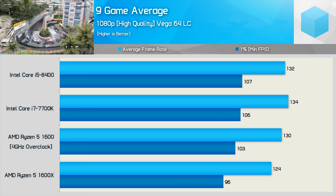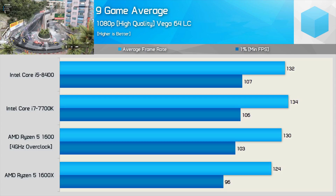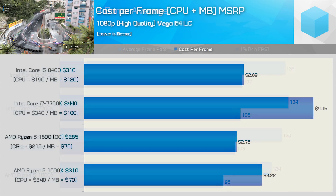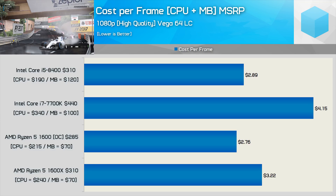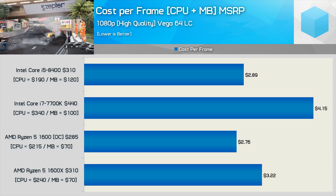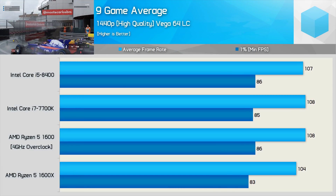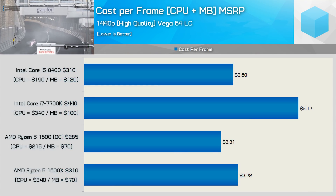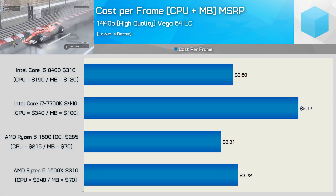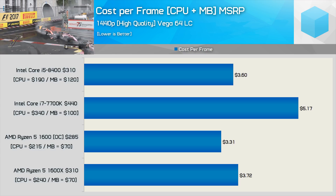Moving to 1080p, whereas the 8400 was 11% faster previously, it's now just 4% faster. This means when comparing cost per frame, the 8400 now costs 5% more, making the overclocked Ryzen 5-1600 slightly better value. Then at 1440p, where we are heavily GPU bound, there is zero performance difference between the R5-1600 and 8400. This means the 8400 is now 9% more expensive as the combo costs 9% more — no surprises there.